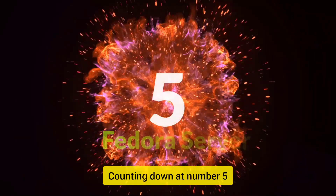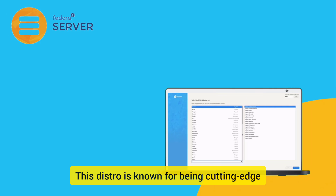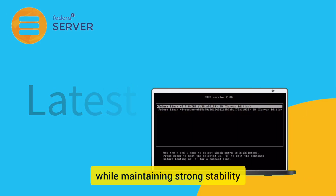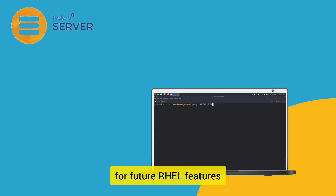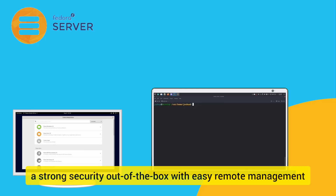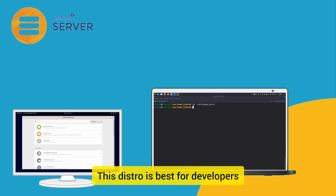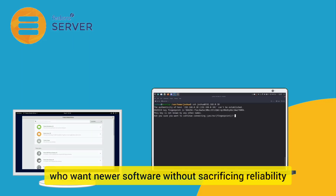Counting down at number five, Fedora Server. This distro is known for being cutting-edge, offering the latest software while maintaining strong stability. Fedora Server serves as a testing ground for future RHEL features. It is built with SELinux for strong security out-of-the-box, with easy remote management. This distro is best for developers and system admins who want newer software without sacrificing reliability.